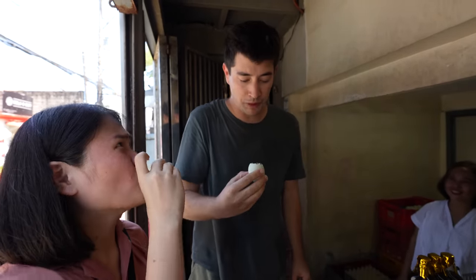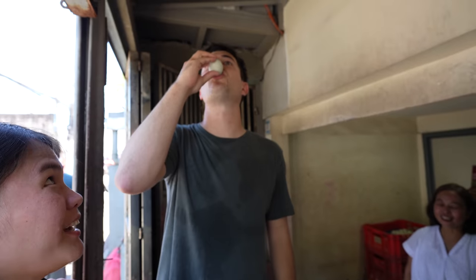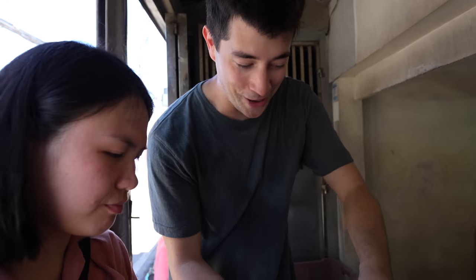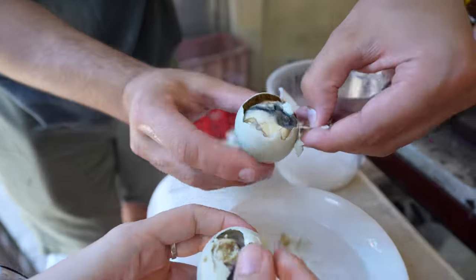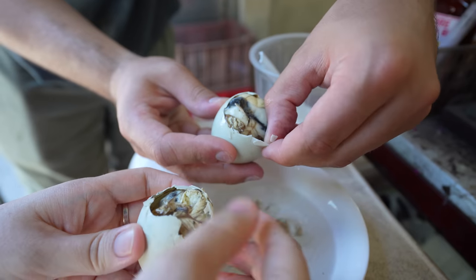Mmm. Wow, it's delicious. It tastes like duck stock. Very good. Very rich. Now I'm just worried about the texture — I know about the taste now, but the texture is going to be my next thing to overcome.